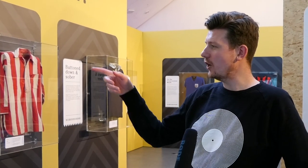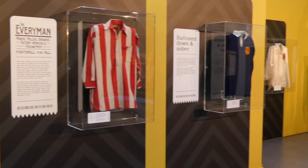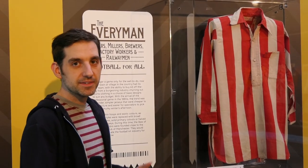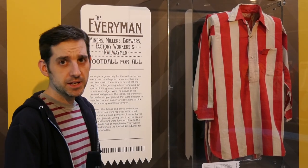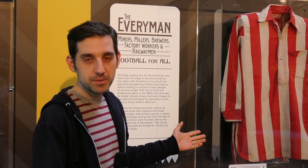We've got a shirt here that's from 1874 — it's a replica. This is a typical football shirt from around the 1900s, turn of the century. We don't actually know who this shirt was worn by, but obviously there were quite a few prominent teams at the time. They wore red and white stripes — if you've got any ideas, let us know.